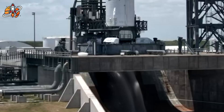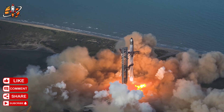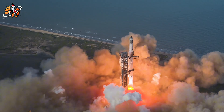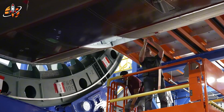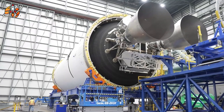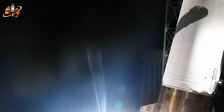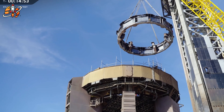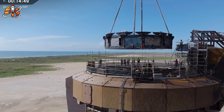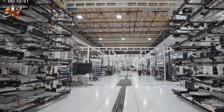The contrast becomes even starker when examining recent mission outcomes. On September 14th, SpaceX flawlessly executed Northrop Grumman's Cygnus resupply mission to the International Space Station. Falcon 9 lifted off from Cape Canaveral's SLC-40 at 6:11 p.m. Eastern, deployed the spacecraft perfectly, and recovered its booster at Landing Zone 2 — another routine demonstration of the reliability that has become SpaceX's trademark.